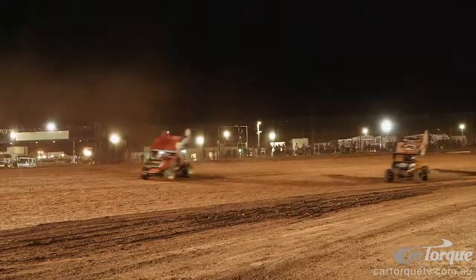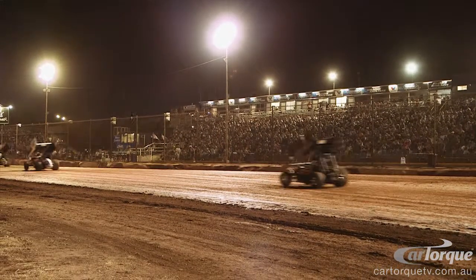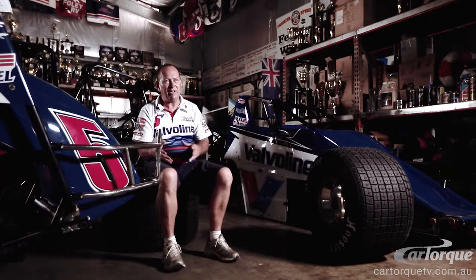You have push trucks out there for probably two hours prior, packing down this slushy, muddy substance to make it a tacky, grippy, racy surface. If you're an early car, the track's just right. But if you get a late number, it's starting to go away — so times will drop off possibly by half a second.